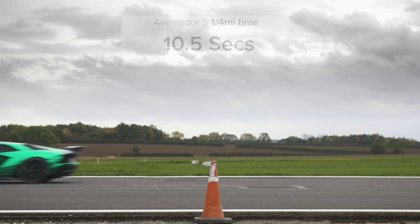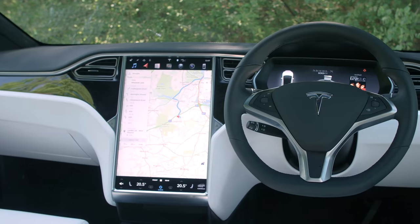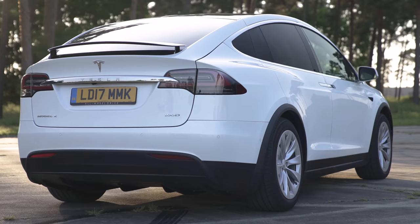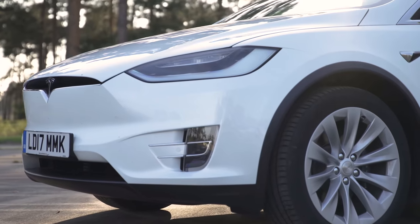And as with the Model S, you can get versions which can keep up with a Lamborghini. Sadly, the Model X also suffers the same build quality issues as the Model S, and it looks a bit like that car, only one that's been stung by a bee and is suffering anaphylactic shock.